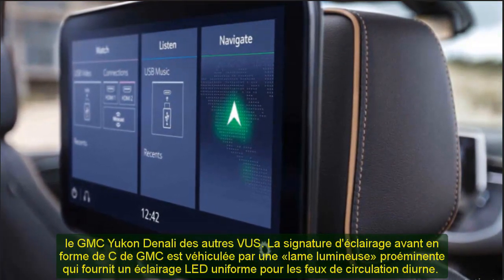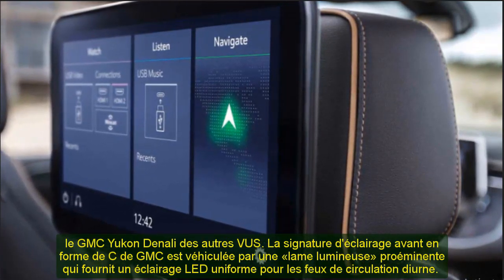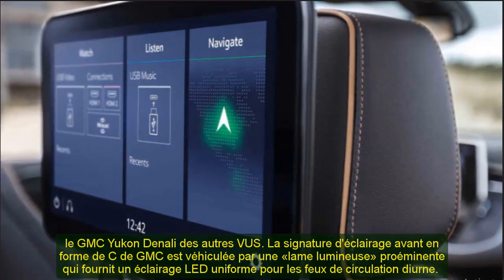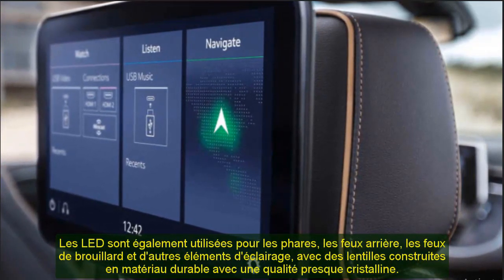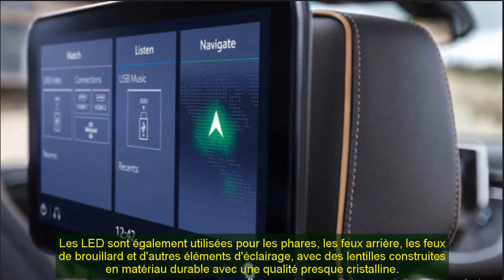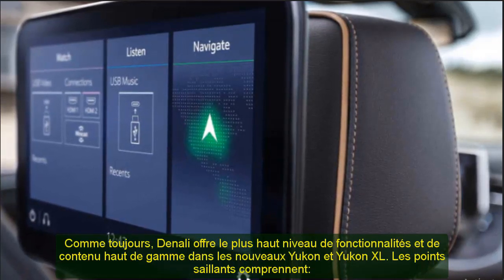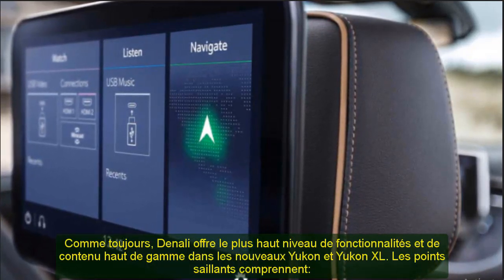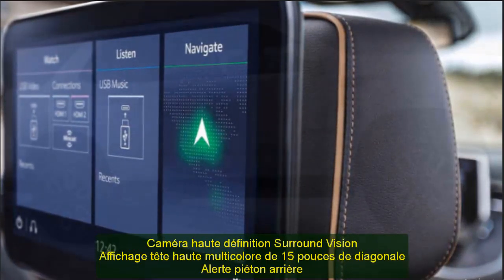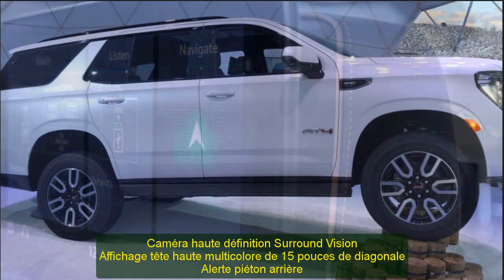Key features of the AT4 include a 2-speed transfer case, 20-inch Goodyear all-terrain tires, traction select system with off-road mode, hill descent control, skid plates protecting key underbody areas, AT4 exclusive leather-appointed seats, unique jet black interior with brandy accents, heated steering wheel, heated and ventilated front seats, and heated second-row outboard seats. Our mission with the next-generation Yukon was to create an off-road capable vehicle with a premium interior, advanced technology, and class-leading space for eight people and their cargo, said Jim Dinahy, executive chief engineer of full-size trucks.